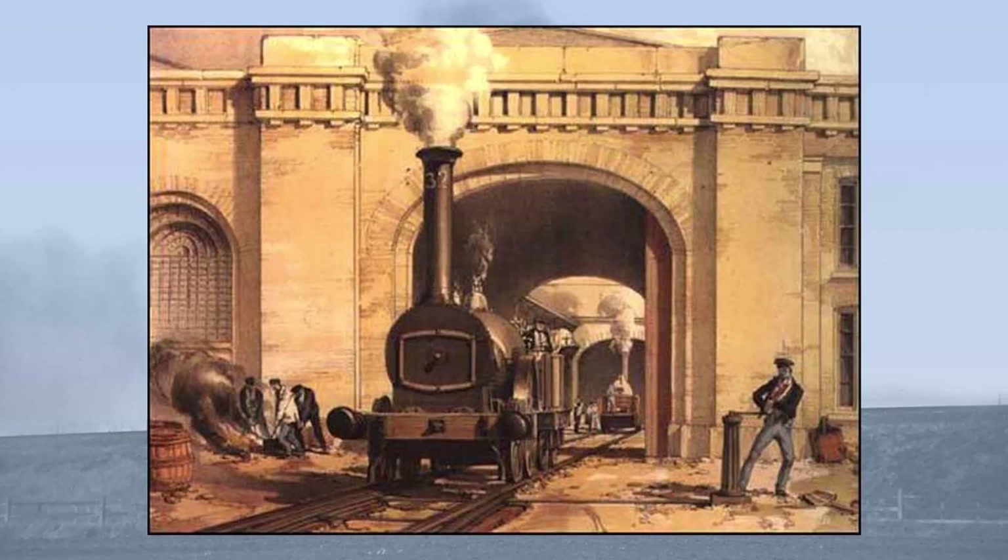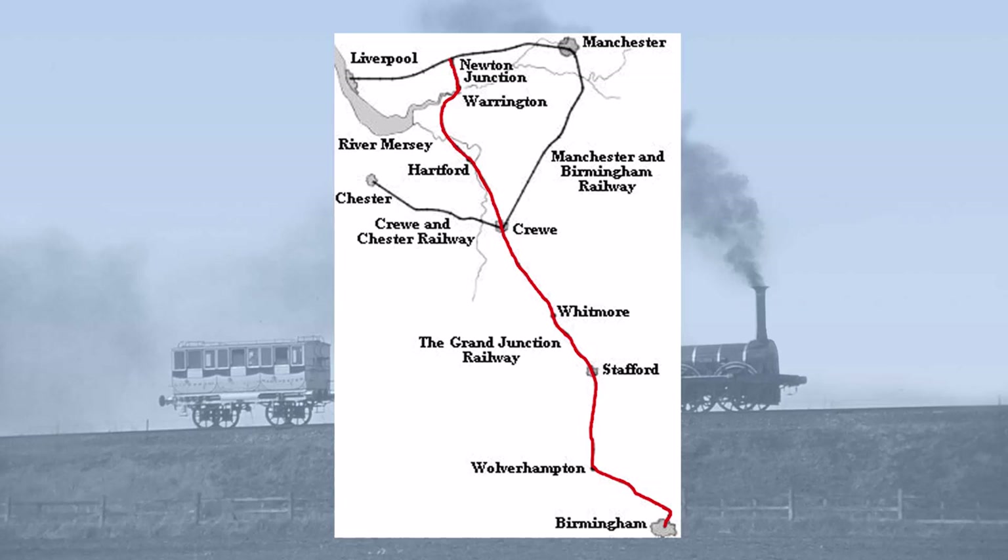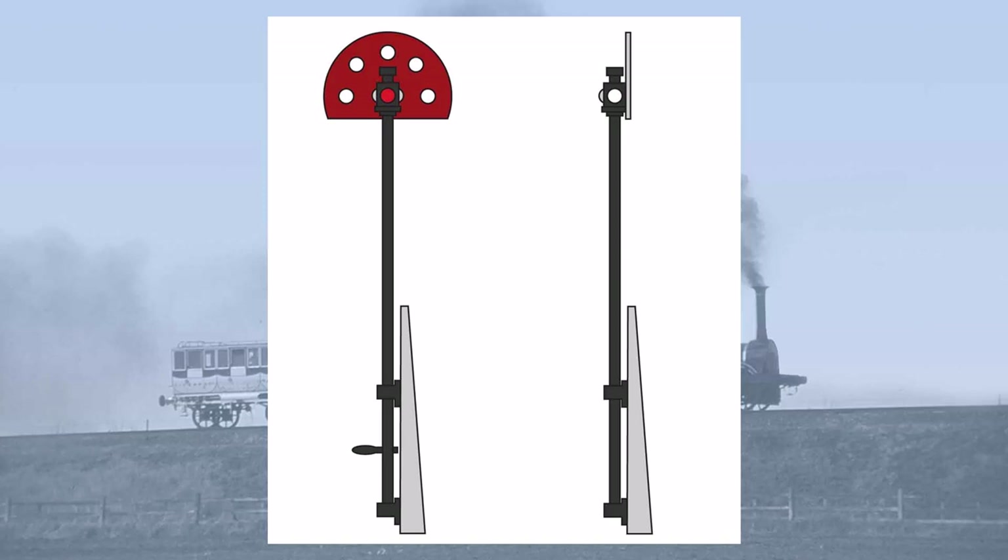The Grand Junction Railway, which ran from Birmingham in the English Midlands to join the Liverpool and Manchester Railway, opened in 1837 and had fixed signals on its entire route. These were D-shaped iron boards painted red, surmounted by a lamp capable of showing red or white lights. If the red board were visible it meant stop, and if it were not visible it meant all clear.